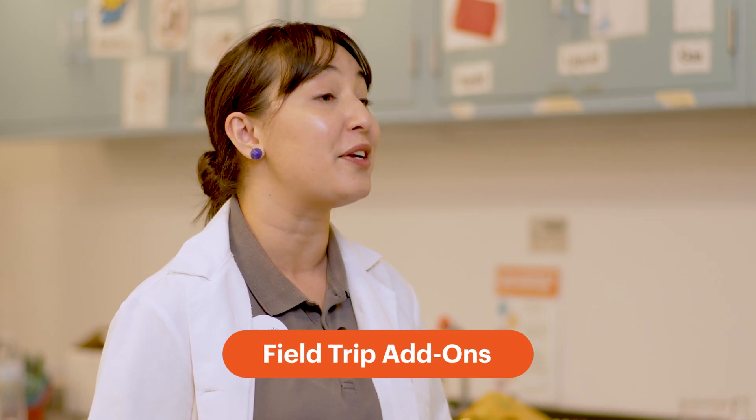Hi innovators! Are you looking to make the most out of your Tech Interactive visit? Our field trip add-ons are a great way to level up your experience. Keep watching to learn more about those field trip add-ons.